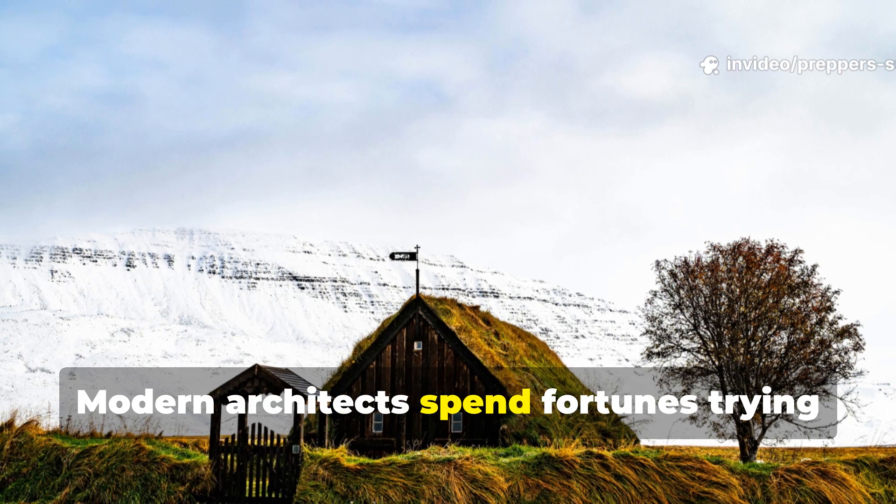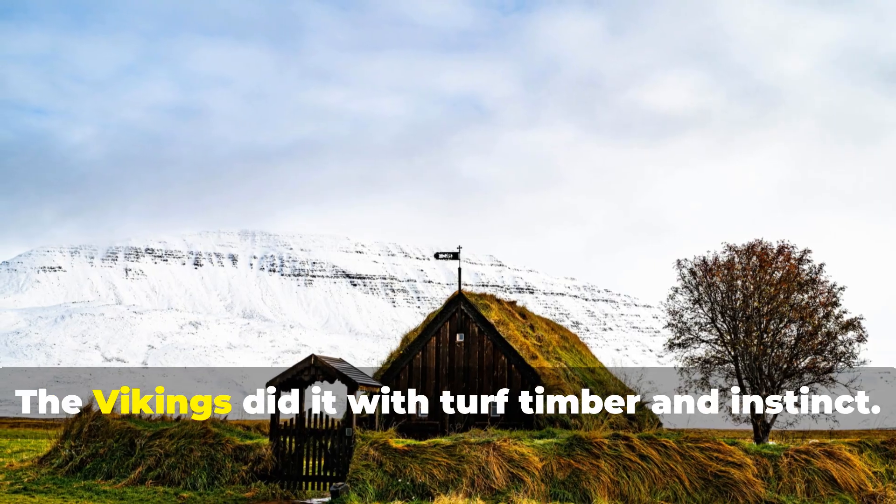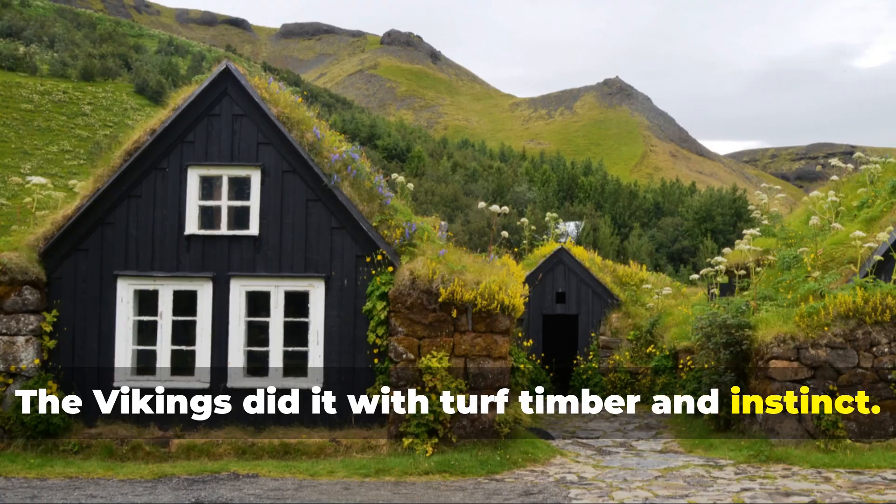Modern architects spend fortunes trying to achieve that kind of passive heating efficiency. The Vikings did it with turf, timber, and instinct.